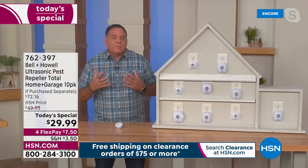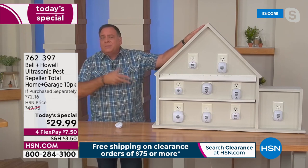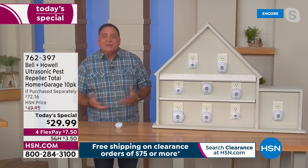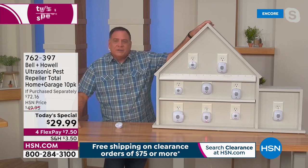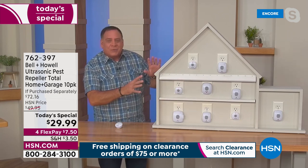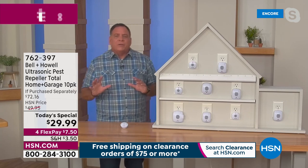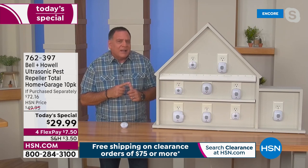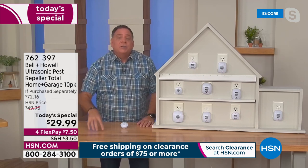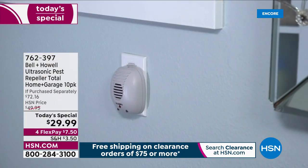The best pest repellers in the world are human beings — when we're around, pests scatter. So if you own a rental property, an Airbnb or Vrbo, you've got to get some of these in there. Lou demonstrates using a model house, showing nine units scattered throughout including the garage, with a tenth that didn't have a plug. Think about your basement, attic, and garage — the single biggest opening in your home. Let your pest repellers do the work so you don't have to.